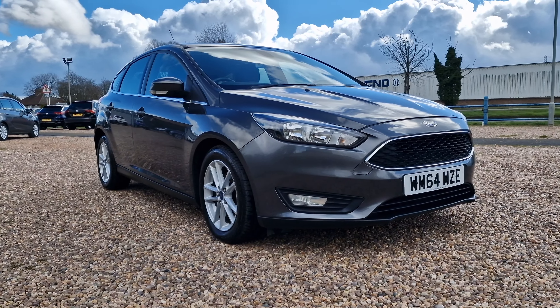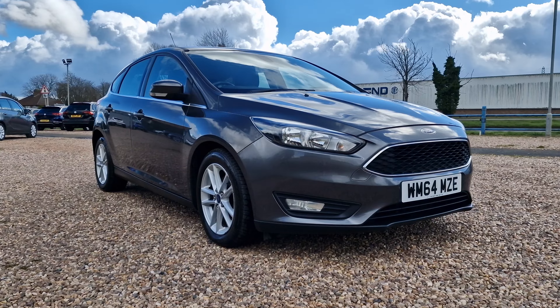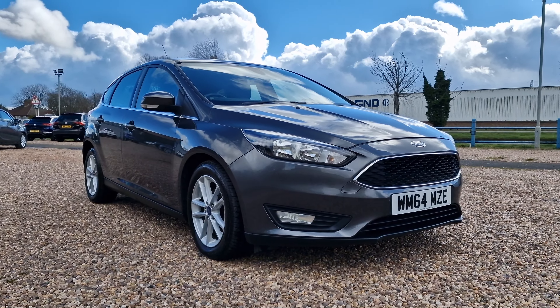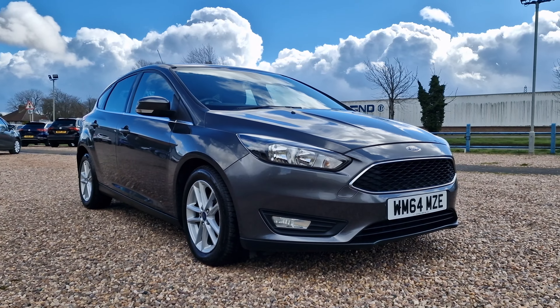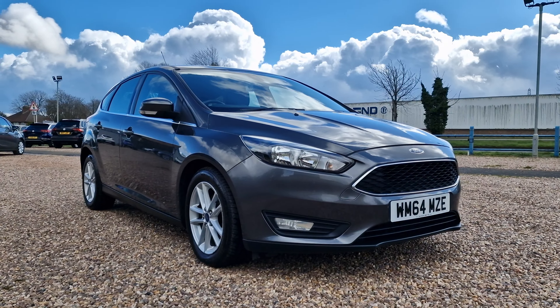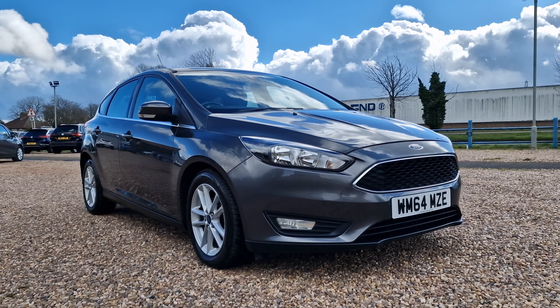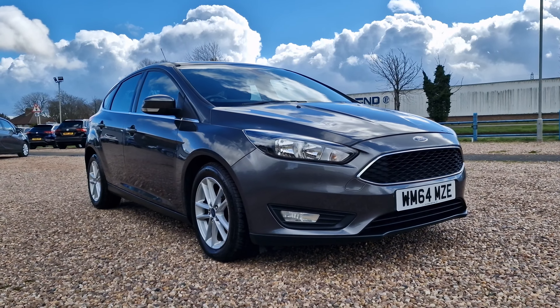Hello and welcome to today's video. My name is Andy from AT Car Sales in Corby, Northamptonshire. Today we're looking at a 2014 on a 64-reg Ford Focus. It is the 1-litre turbo EcoBoost Z-Sec trim with the Euro 6 stop-start — fantastic for folks in the London-Birmingham ULEZ zone, as it's a ULEZ-compliant vehicle.